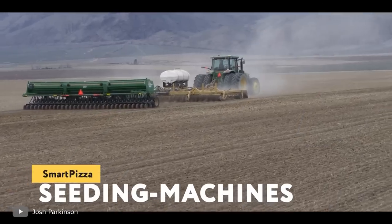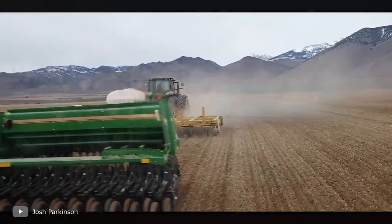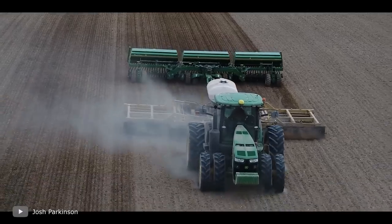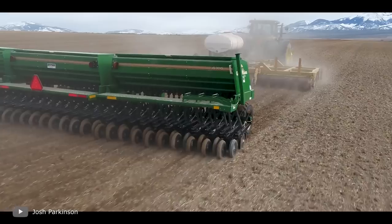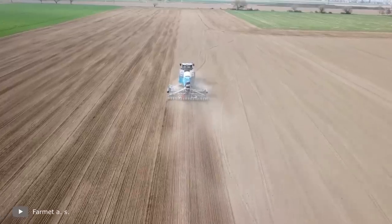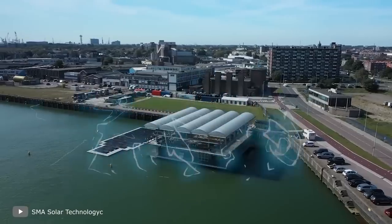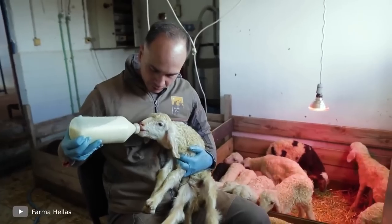Seeding Machines: Today's agricultural activities are unimaginable without automatic helpers. Highly specialized equipment not only makes work easier but allows us to get great results. Wheat, corn, sunflowers, tomatoes — the seeding machines are there to help. You only need a man to drive the tractor, and the seeding machine will do everything by itself. This method ensures a constant depth of seeds in the soil, evenness of sowing, and speed. In the pursuit of high results, we should not forget both the environment and the care of our charges.